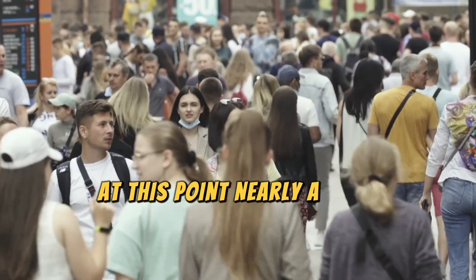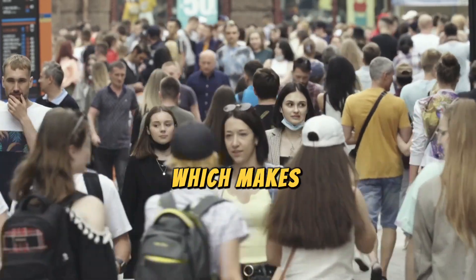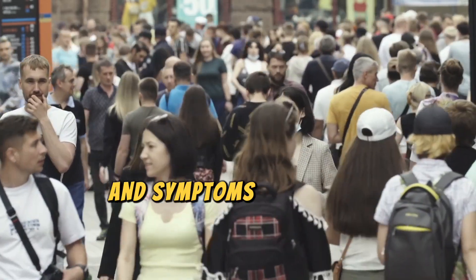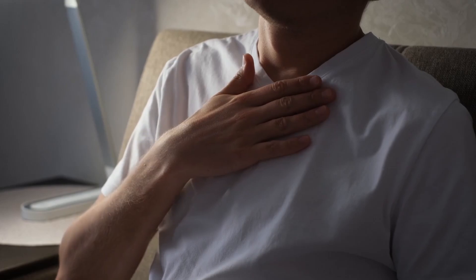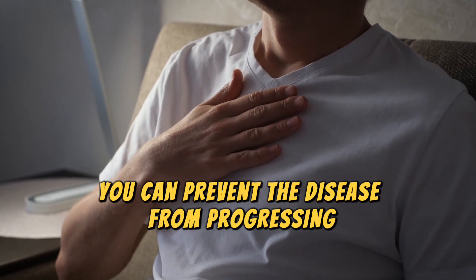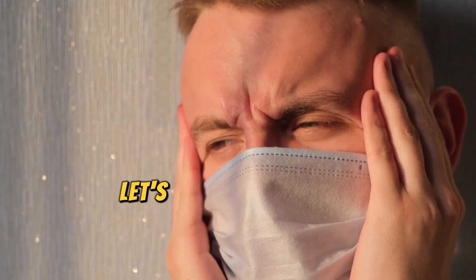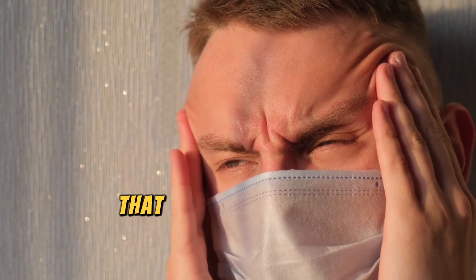Nearly a third of the world's adult population is affected by fatty liver, which makes understanding this disease's signs and symptoms even more important. By recognizing its signs early on, you can prevent the disease from progressing and even reverse it, leaving your liver revitalized and clean. So let's talk about the 12 signs of liver damage that you cannot ignore.